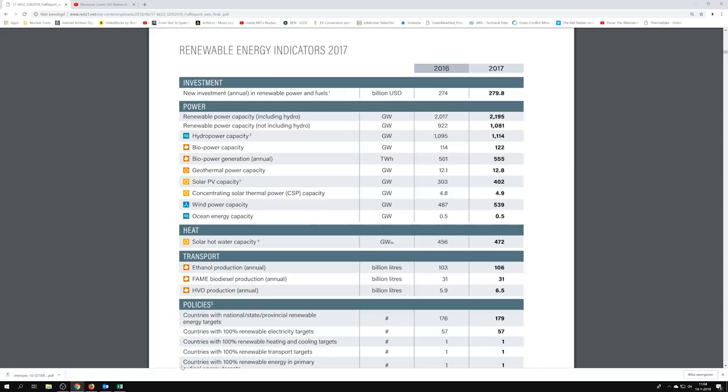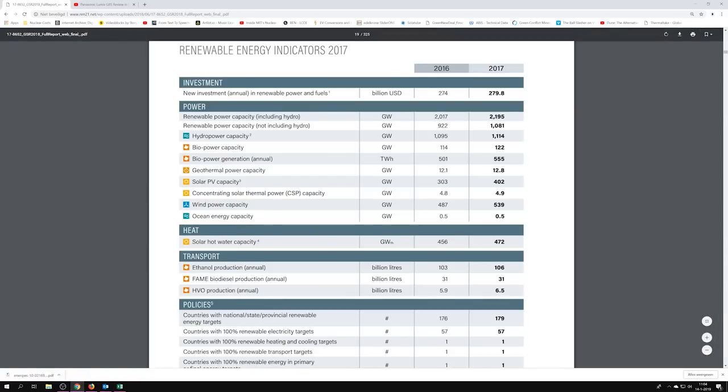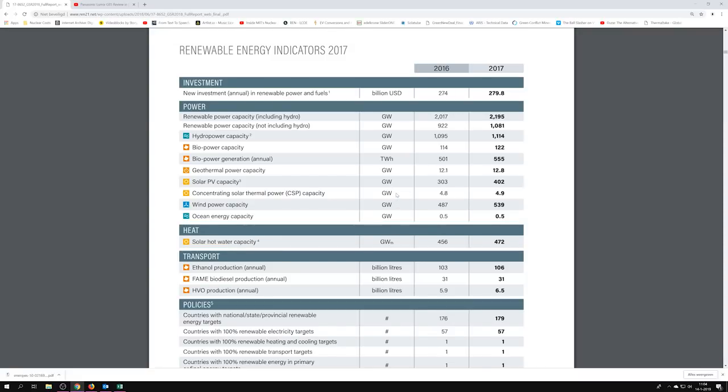So why am I starting with renewable energy indicators? That's just here to show you how bad a shape we are in.